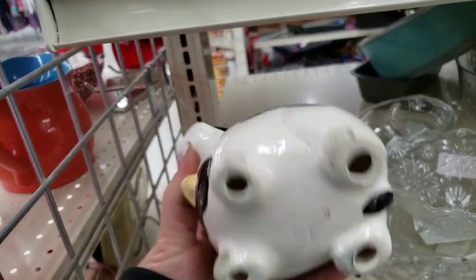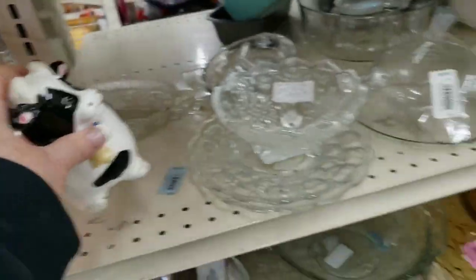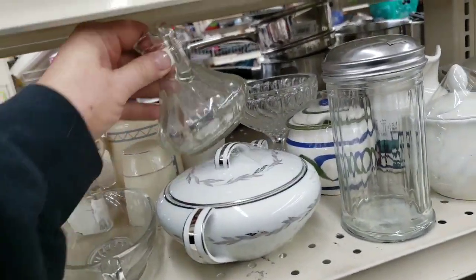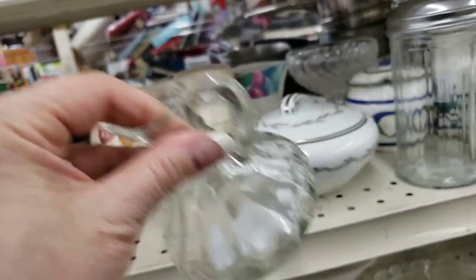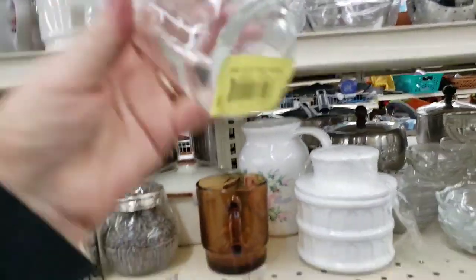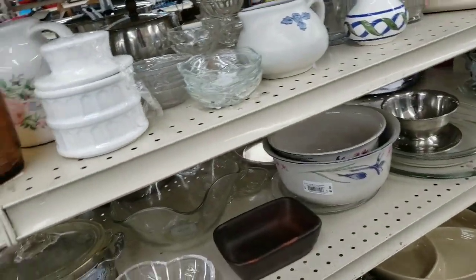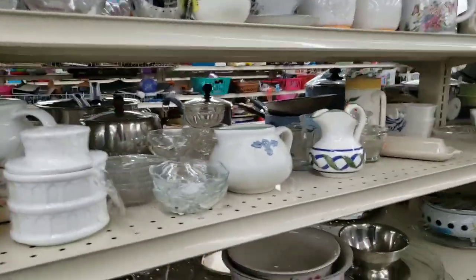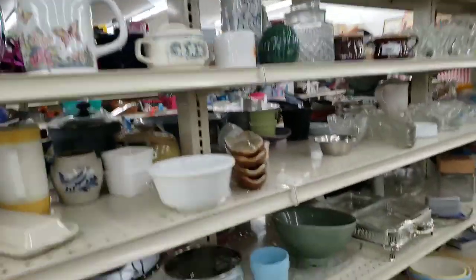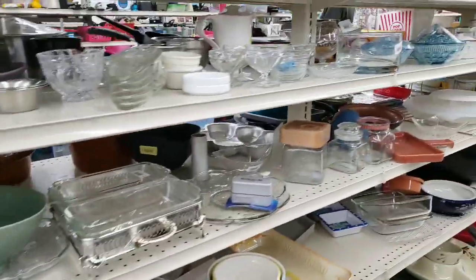The cow caught my eye but it's a toothbrush holder — does anybody do farmhouse bathroom? I love these little containers, I don't know why I love those little teeny pictures. The one with the butterflies was pretty but I was like, I don't have room to store stuff for later, because that's definitely a spring looking item.